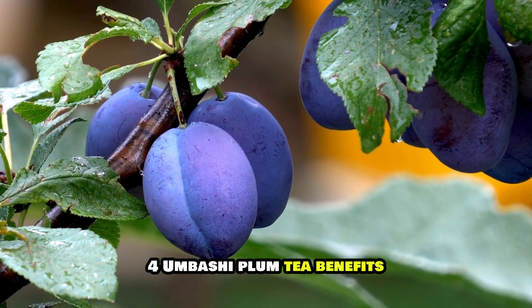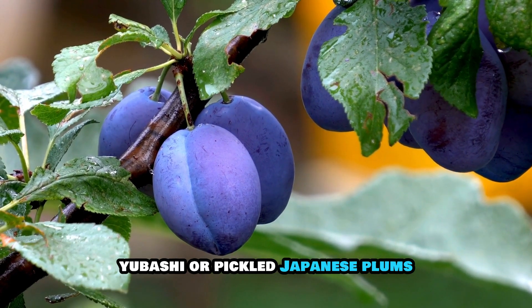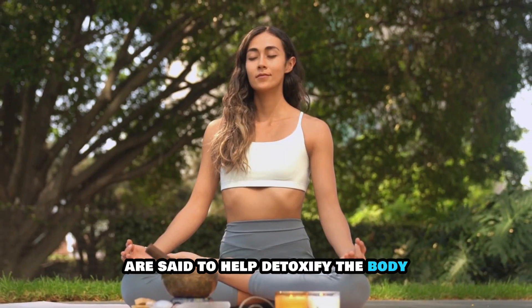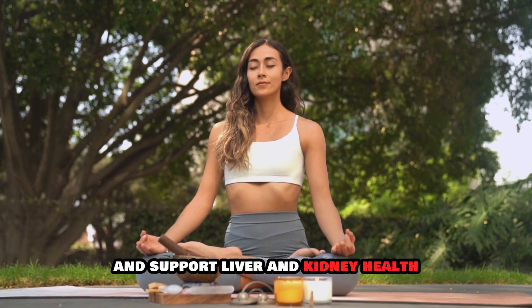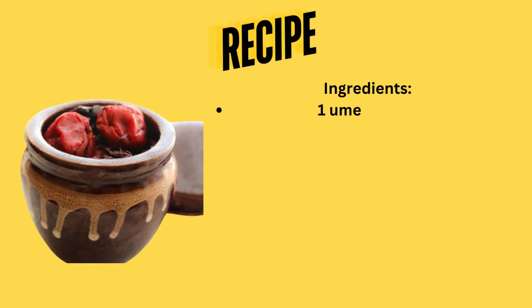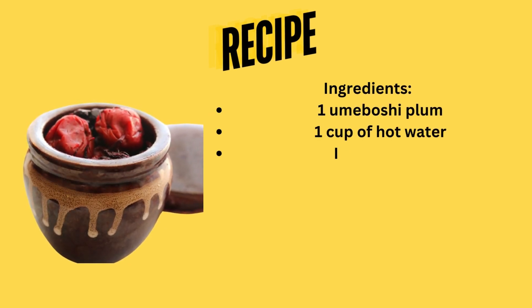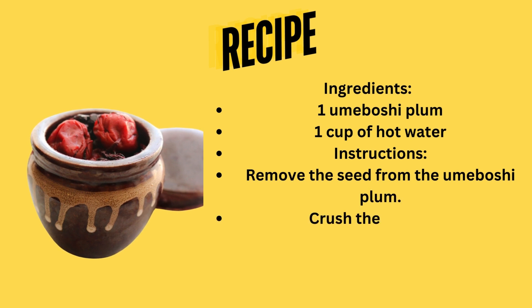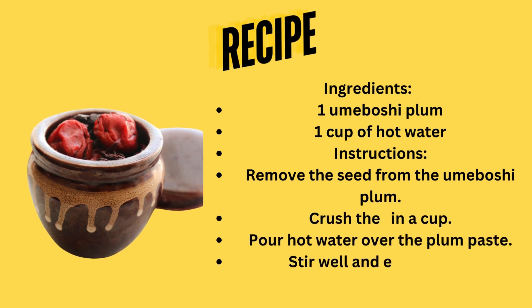4. Umeboshi Plum Tea. Benefits: Umeboshi, or pickled Japanese plums, are said to help detoxify the body and support liver and kidney health. Recipe Ingredients: 1 umeboshi plum, 1 cup of hot water. Instructions: Remove the seed from the umeboshi plum. Crush the flesh of the plum in a cup. Pour hot water over the plum paste. Stir well and enjoy warm.